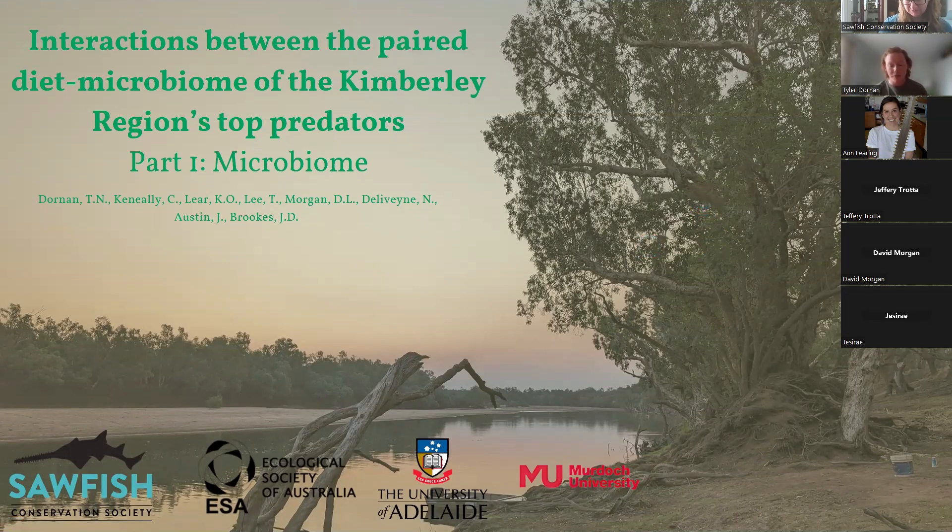Hey everyone, thanks so much for coming to my webinar. My name is Tyler Dornan and my project is on the interactions between the paired diet and microbiome of the Kimberley region's top predators, including sawfish. This project is part of my PhD, so results will be coming through over a number of years. Today I'm going to present part one of our project — the preliminary results of the microbiome research. I'd like to thank the Sawfish Conservation Society for being the first to fund this project. Without your help and funding, we wouldn't have been able to accomplish as much as we have in the last 12 months.